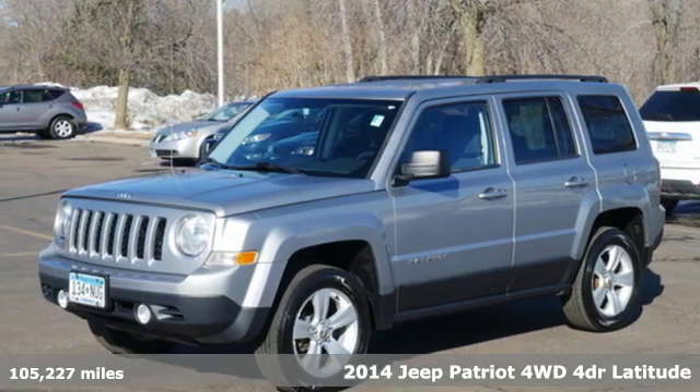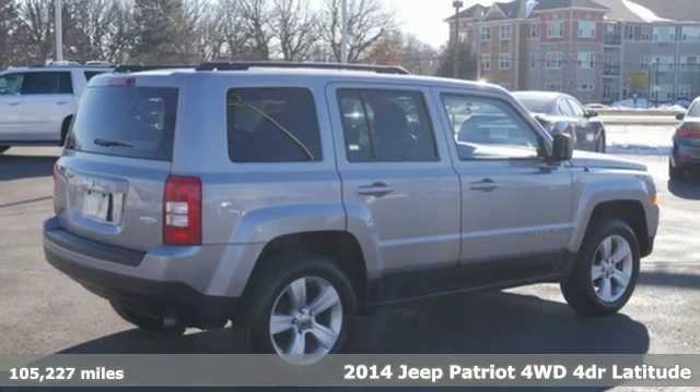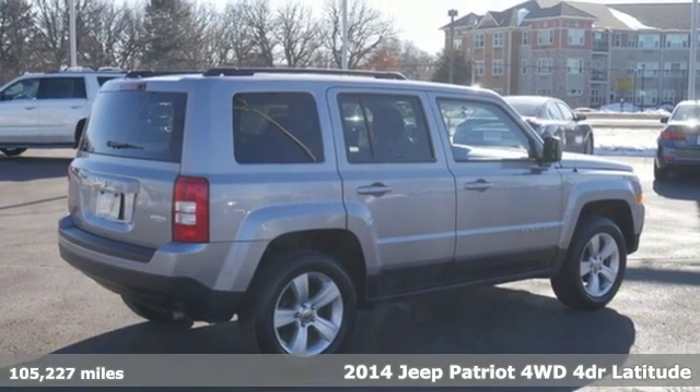Here's a 2014 Jeep Patriot. Its aggressive spirit fuels your thirst for discovery at every turn.